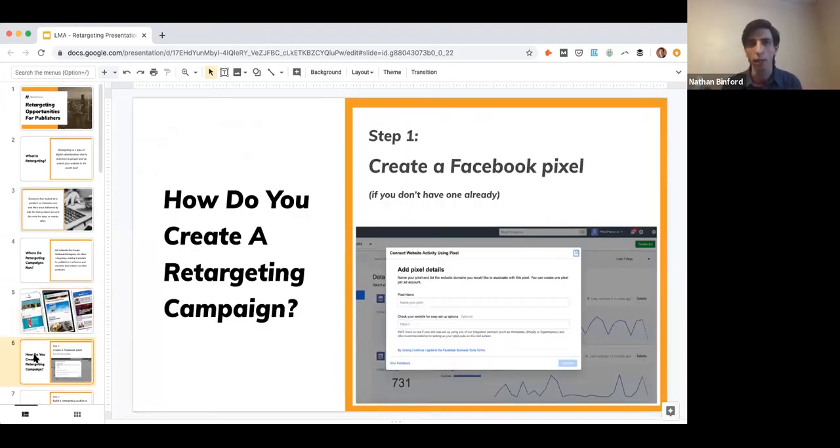Now let's walk through a couple of steps to actually build a basic retargeting campaign — we'll use Facebook as the example, but this could be Google, LinkedIn, or anywhere. Step one is creating a Facebook pixel and putting it on your site, which most publishers likely already have in place. But just to cover everyone: if you don't already have a Facebook pixel, it's very simple to set up.